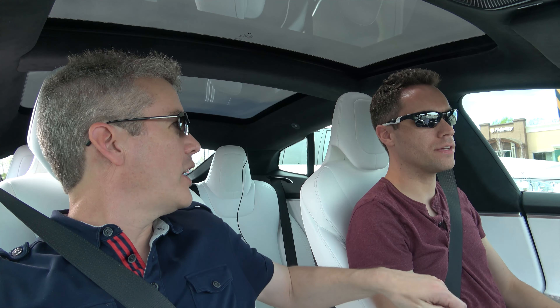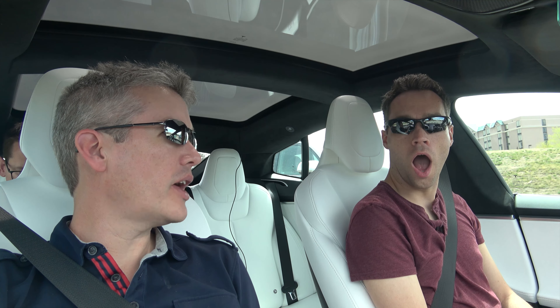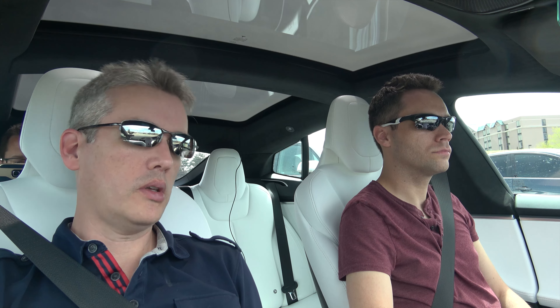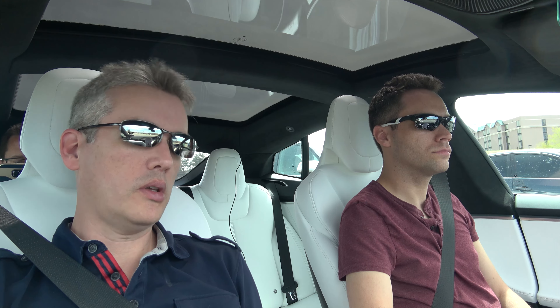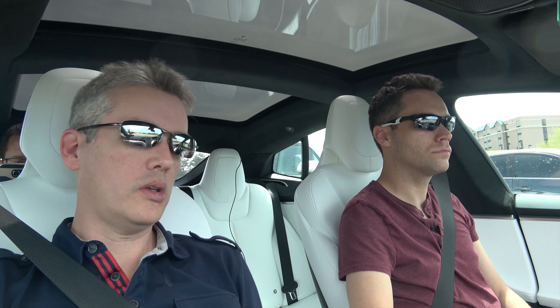You know where you could go? Waffle House — you can get hash browns like 200,000 different ways. You can get hash browns, double hash browns, hash browns with cheese, hash browns with onions and cheese, double hash browns with onion and cheese. According to Scott's research, there are actually 3.5 million ways you can get hash browns at Waffle House — regular, smothered, covered, and peppered. Waffle House needs to sponsor a video so we can try all three and a half million.